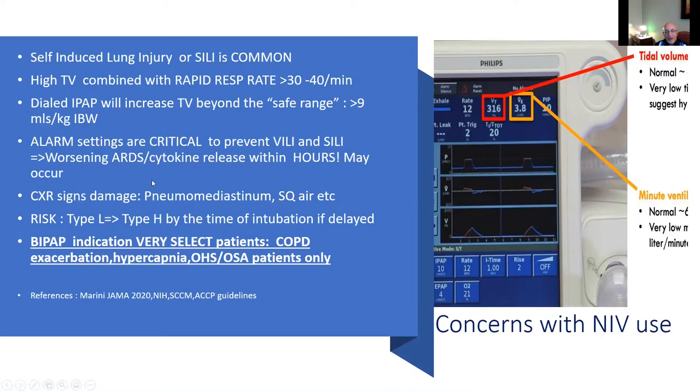On the chest x-ray, sometimes you see signs of injury including pneumomediastinum, subcutaneous air in the neck, as well as pneumothorax — and that certainly tells you that you've gone way too far.